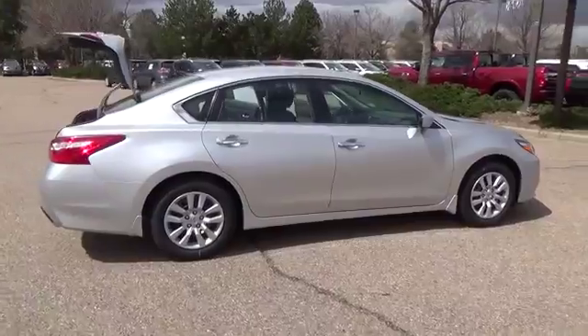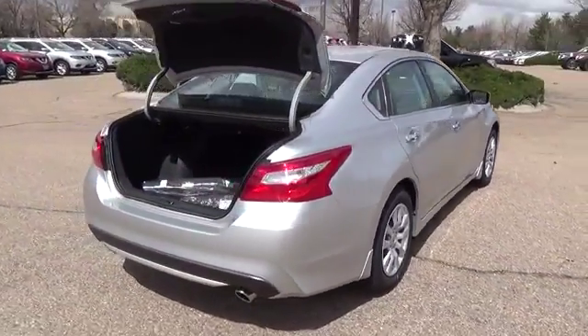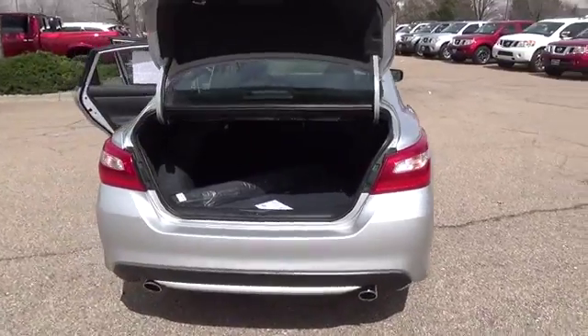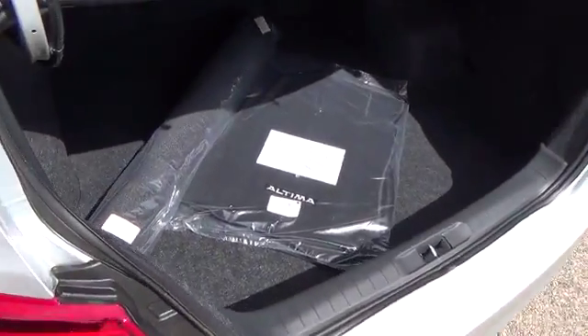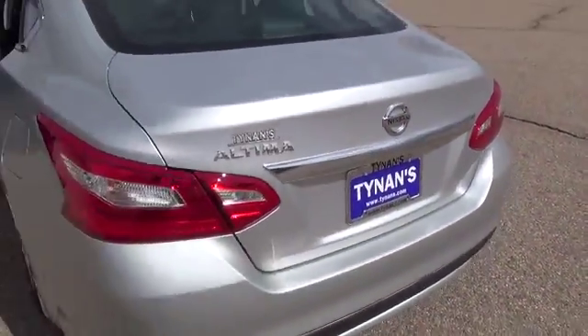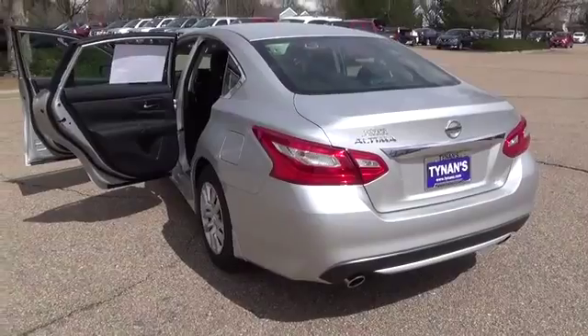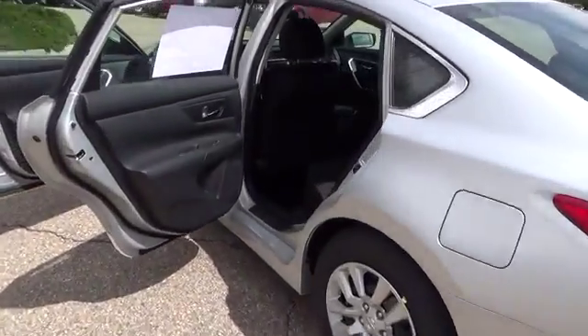Standard features on the 2016 Nissan Altima 2.5 S include a 182 horsepower 2.5 liter 4-cylinder engine, ZF-Sax socks, dual-chrome exhaust finishers, Bluetooth, tire pressure monitoring system with Easy-Fill Tire Alert, Nissan Connect with mobile apps, and Nissan Intelligent Key.